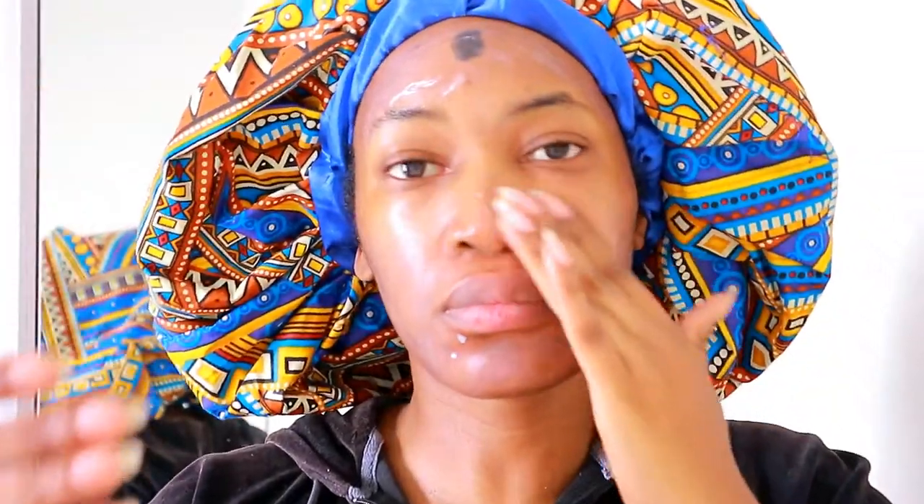Last but not least, I apply sunscreen. I use Click Sun Protect SPF 40. You want to get sunscreen that starts from SPF 30 and up for it to be really effective. Sunscreen helps block UV rays from the sun and also protects blemishes from getting any darker. Always put on sunscreen every single day, even if you're indoors.